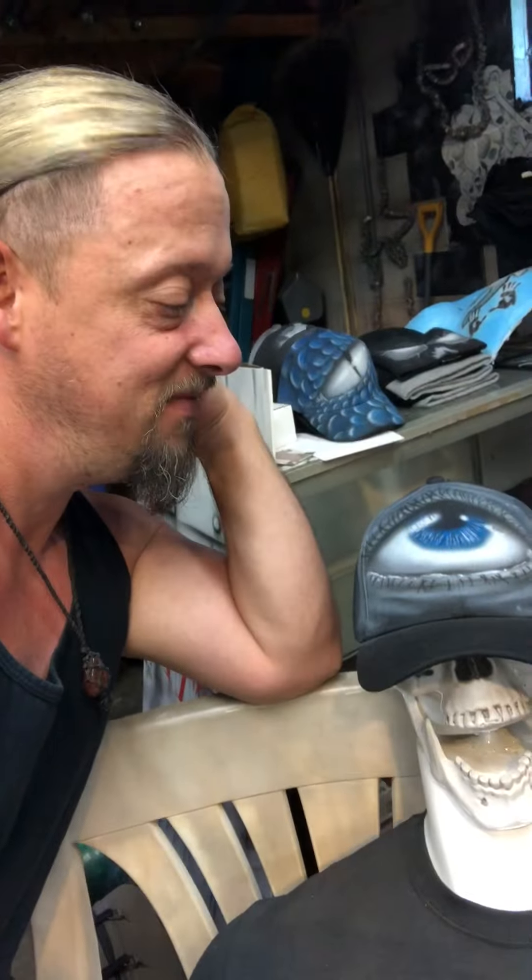Good morning YouTube, or whenever you're watching this — it's morning for me. The airbrush guy here in my airbrush shop with my assistant Wild Thing. Look how happy he is, loving it, got his cool hat on. Just showing off my business shirt — he loves his job, and we have that in common. I love my job as well; I get to work for you guys.